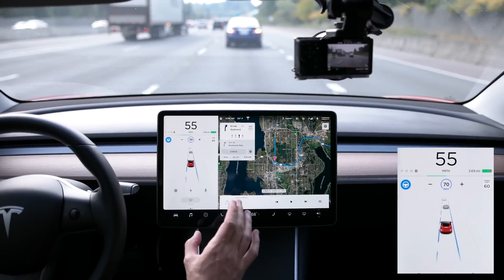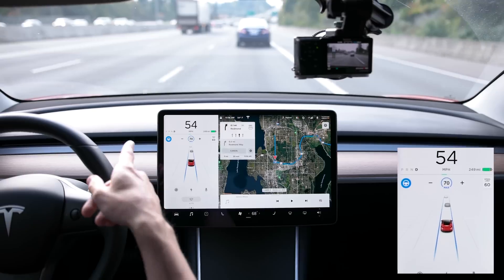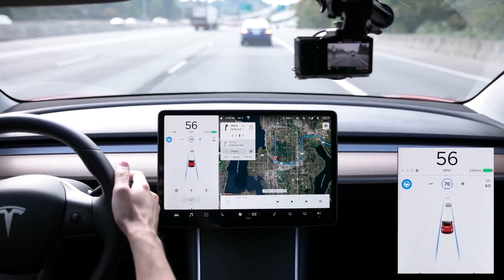That actually slowed down when I turned on my blinker — it slowed down to get behind this blue car in front of me. That's pretty awesome, it didn't do that before.